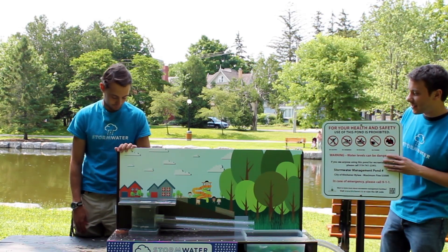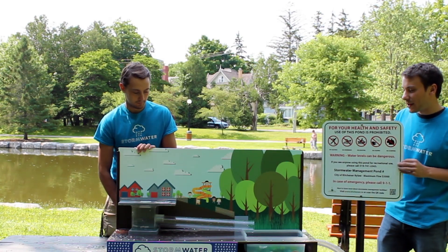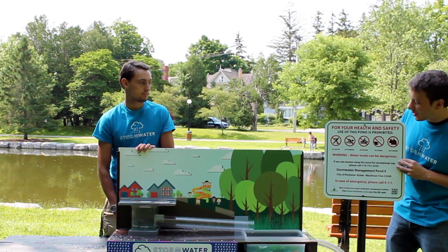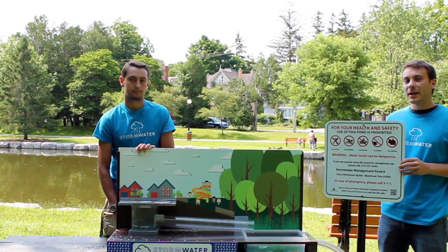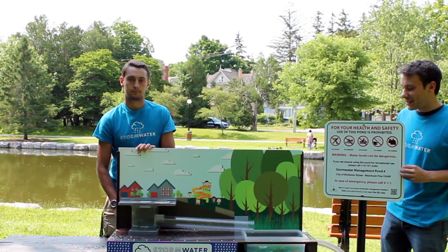At the City of Kitchener, we have signs that we are posting at all the stormwater management ponds to help remind you of what they are and what you've learned. We have a few rules: there's no skating, no swimming, no boating, no fishing, and no dumping any garbage. This is to help keep you safe as well as the habitat that lives there.